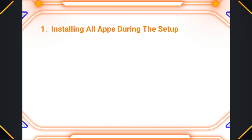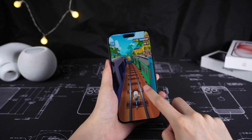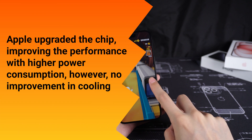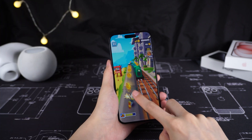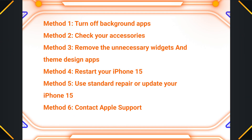They are possibly overheating under these scenarios: one, installing all apps during setup; two, taking photos or shooting videos; three, staying on the home screen and doing nothing. Especially the iPhone 15 Pro Max is overheating — literally on fire. Why does it happen? Apple upgraded the chip improving performance with higher power consumption, however with no improvement in cooling. That's why we feel more overheating from the iPhone 15 Pro Max than ever.